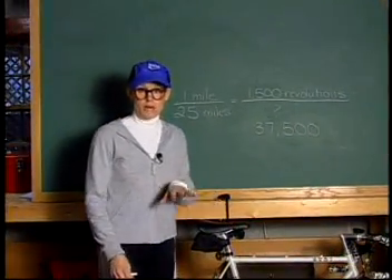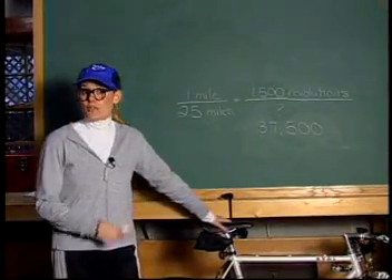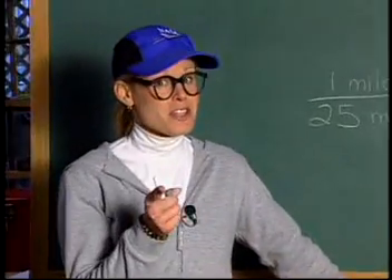Better him than me. Now, of course, there are other ways to solve this ratio. What method did you use?